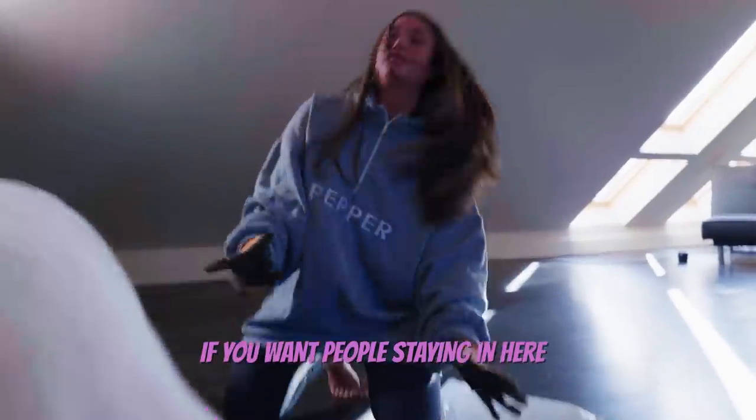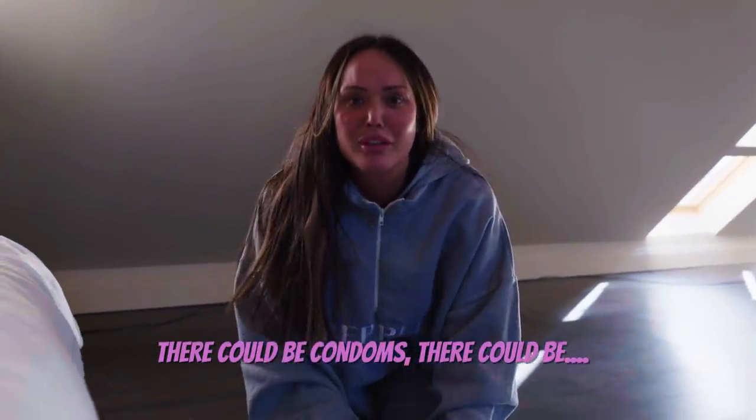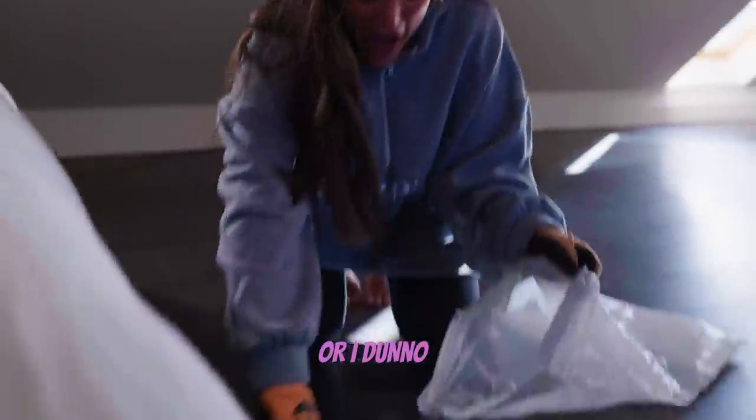Is that a joke? Look at that big bit of dust. Why is there a seagull feather in there? If you've got people staying in here, there could be condoms, there could be unused sex toys, or I don't know. Hi guys, it is me, Charlotte Crosby, here with another YouTube video to your delight.